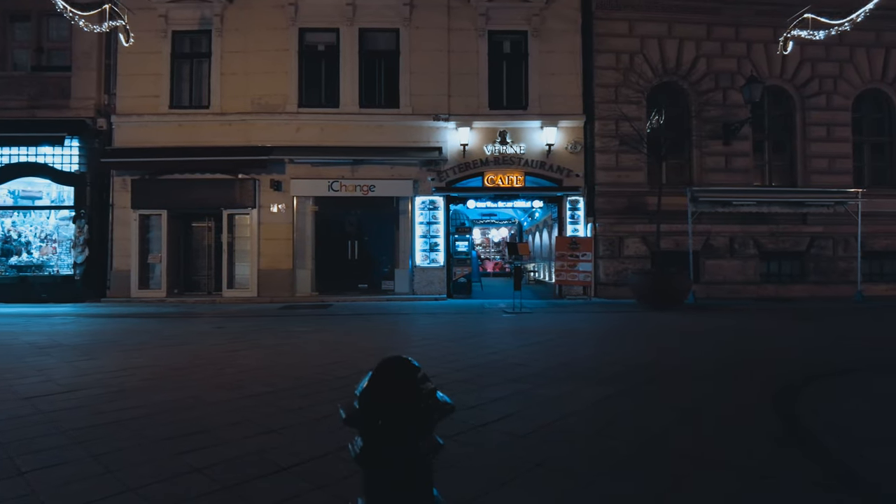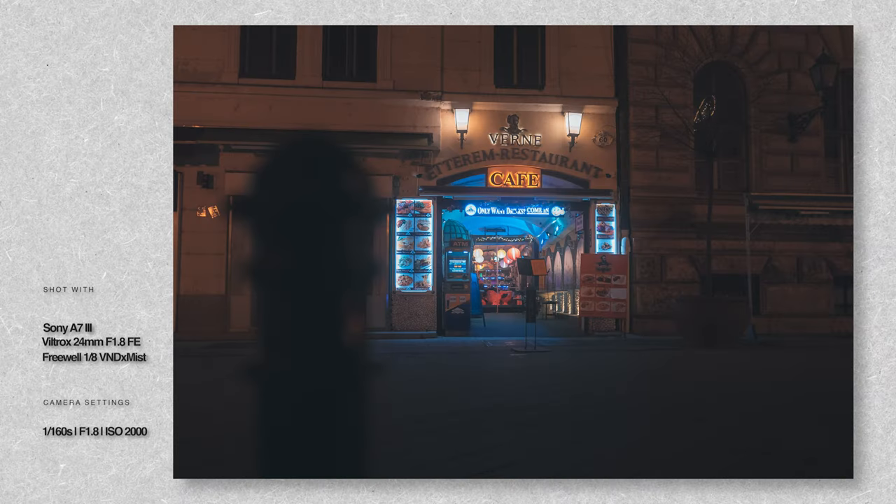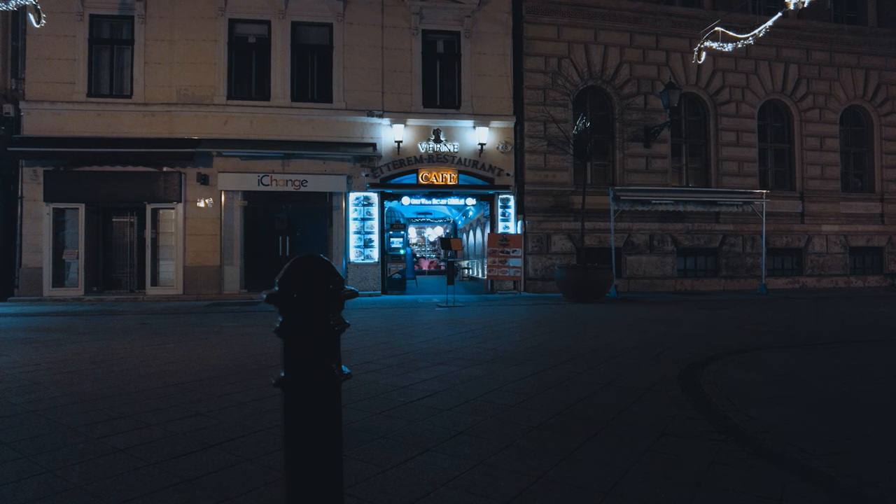Then I noticed this street bollard in front of me and thought of using it as a foreground to create more depth. Still wasn't completely happy about it so I waited a little bit more.